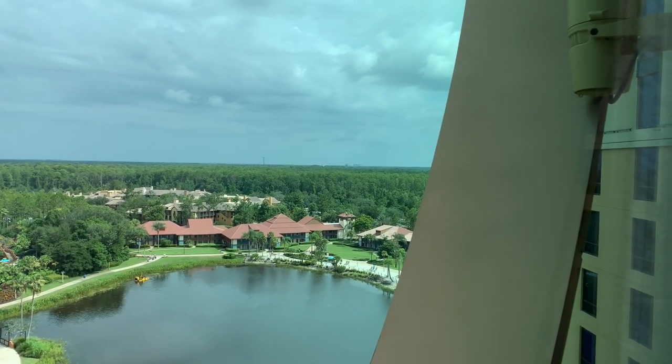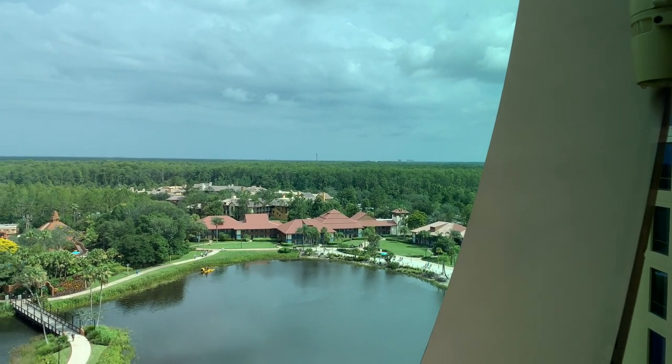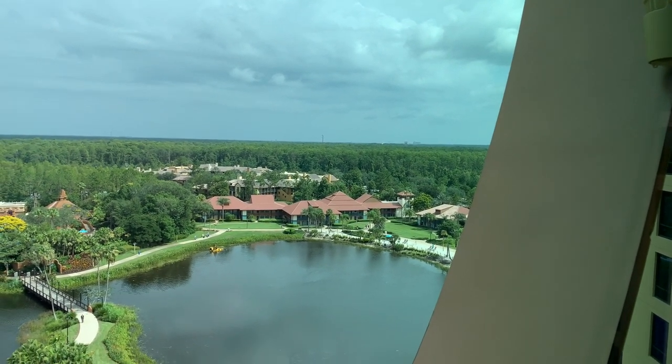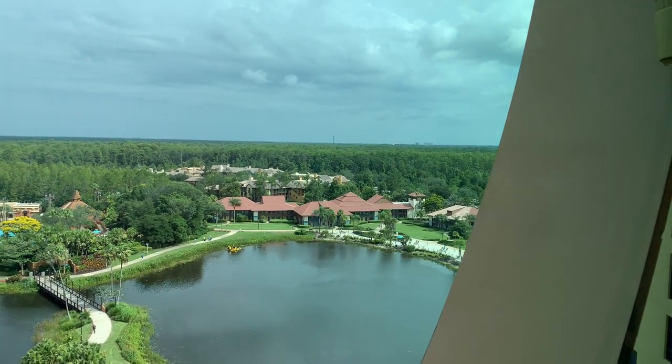You would be able to see some of the Magic Kingdom fireworks on this side. You're not going to see all of them in one room and you're not going to be guaranteed, but they are going to be there.